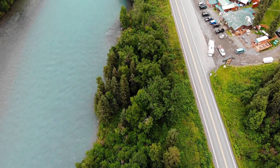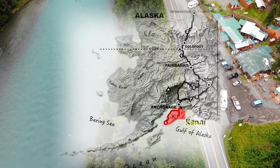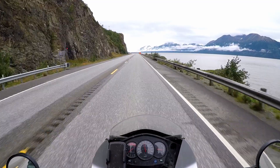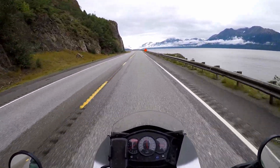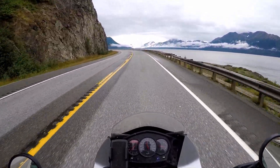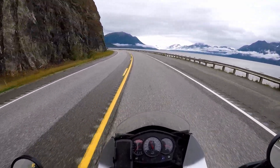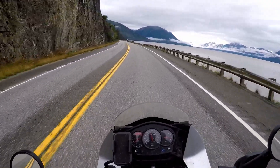Kenai Peninsula sits on the top of every travel booklet list of places to visit in the US 49th state. Fascinating beauty — white mountain caps, deep green forest, and sky blue waters of the charming Kenai River. It could have been a flag of Alaska: three horizontal stripes from top to bottom — white caps, green trees, blue waters.